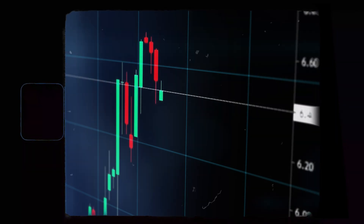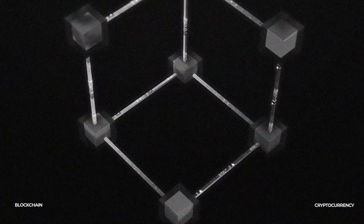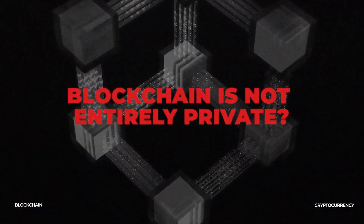We all know that cryptocurrencies are hailed for their privacy and anonymity, where your transactions are publicly available on the blockchain for everyone to see. Still, no one can decipher who is making the transactions to whom. But did you know that the blockchain is not entirely private and that your funds can be traced back to you?